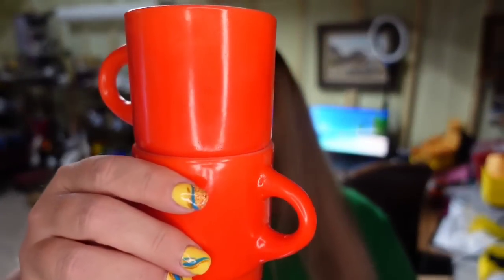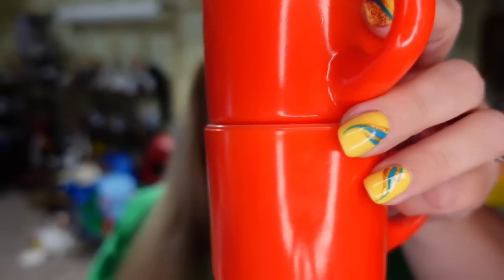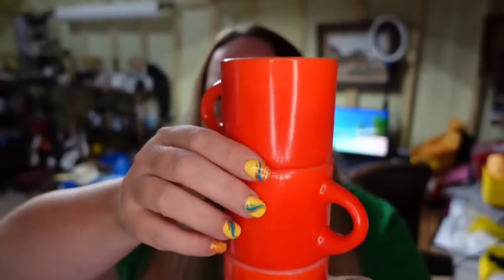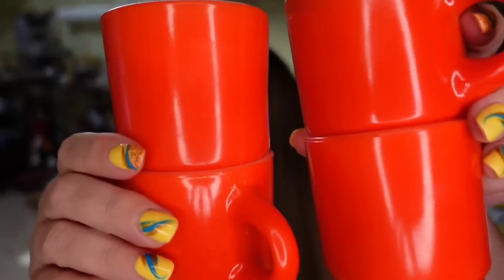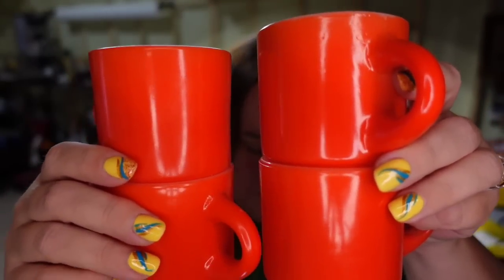Up next is going out to a viewer — it is going to Kate. Thank you so much for your purchase, Kate. These are some really cool stackable Fire King mugs. They are a really cool red-orange color and they all stack inside of each other — it's a set of four. Kate picked them up for $40.94 plus she paid $18 in shipping. These are pretty heavy. I paid about $5 for those, so it's going to be about a $30 profit and they took a couple of months to sell. Thank you so much for your purchase and for watching.